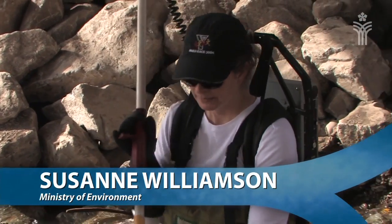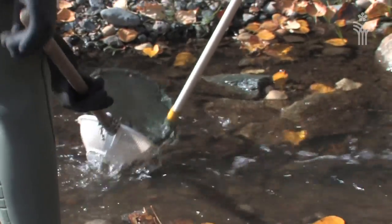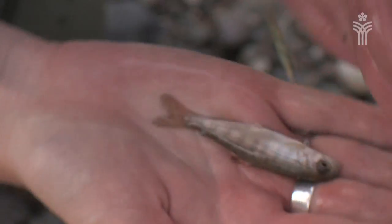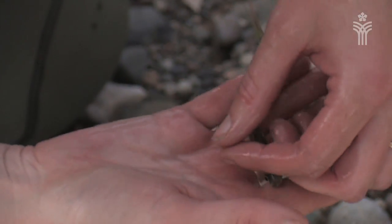My job is to create that electric field to stun the fish, and Jocelyn's job is to retrieve the fish. We put enough current in to stun the fish but not to kill them.